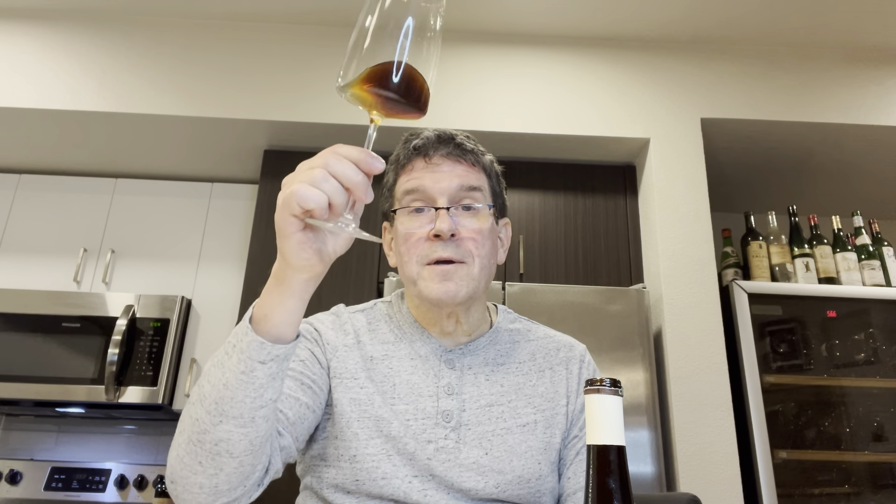Thanks for sticking around to the end of this impromptu video. If you haven't subscribed, please do so — hit the bell and you'll know when the next video comes out. Also hit the like button; all of these things really matter. I'm trying to get this YouTube channel up and running. Comment down below if you want to tell me about some old Riesling experiences that you've had — I'll read all the comments. Thanks so much for sticking around. Until next time, I'll be somewhere out in the wine world. Cheers.